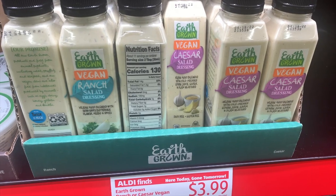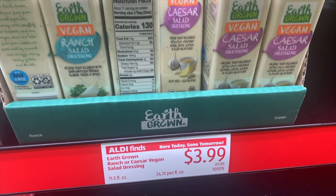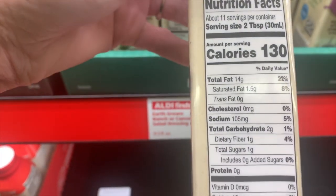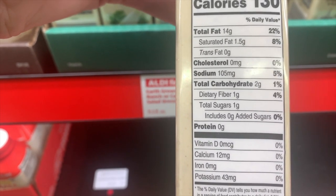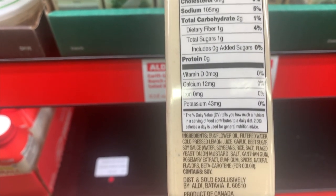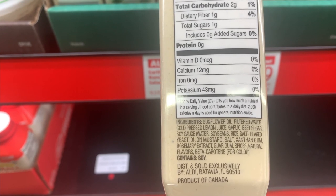This is a newer find — the Earth Grown vegan Caesar salad dressing. Generally I like to stay away from thicker salad dressings, but because I'm focused on keto and minimizing carb intake, I looked at the ingredients and this is a good find. It's two grams of carbohydrates, one dietary fiber, and its primary ingredient is sunflower oil. It has cold-pressed lemon juice, garlic, beet sugar — just one gram of sugar — a little soy sauce, mustard, salt, rosemary, and additional spices. I think this is a really good find at $3.99.